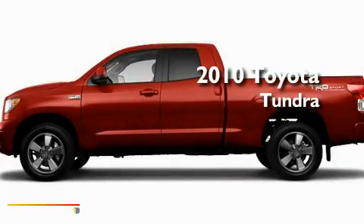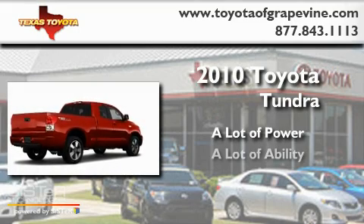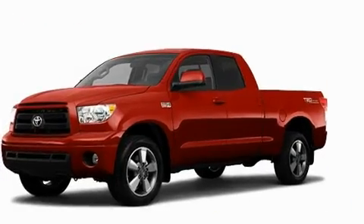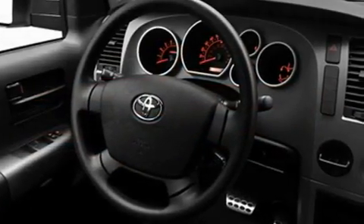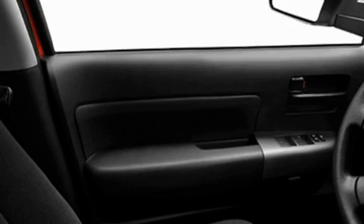This is a 2010 Toyota Tundra. Its top features include cruise control, privacy glass, a stability control system, an anti-lock braking system, dual airbags, side impact door beams, rear seat child-proof door locks, and folding rear seats.